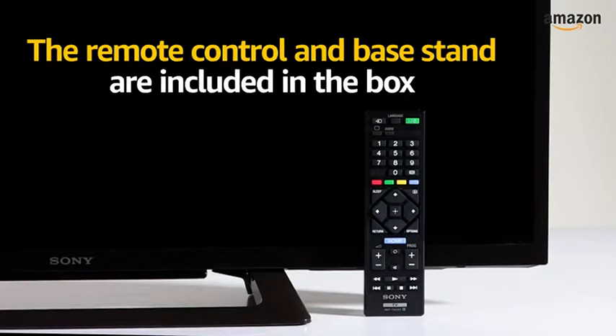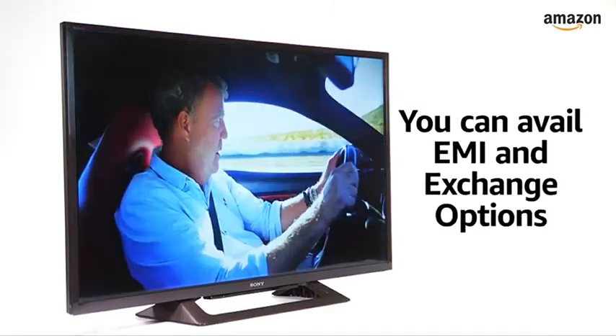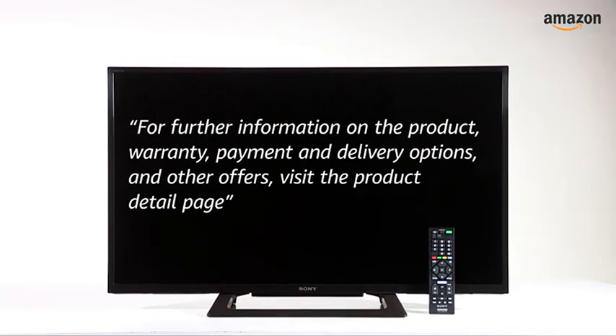The remote control and base stand are included in the box. The TV comes with brand warranty, free installation and demo. You can avail EMI and exchange options. You can also pay online using your debit or credit card, net banking or other methods. For further information on the product, warranty, payment and delivery options and other offers, visit the product detail page.